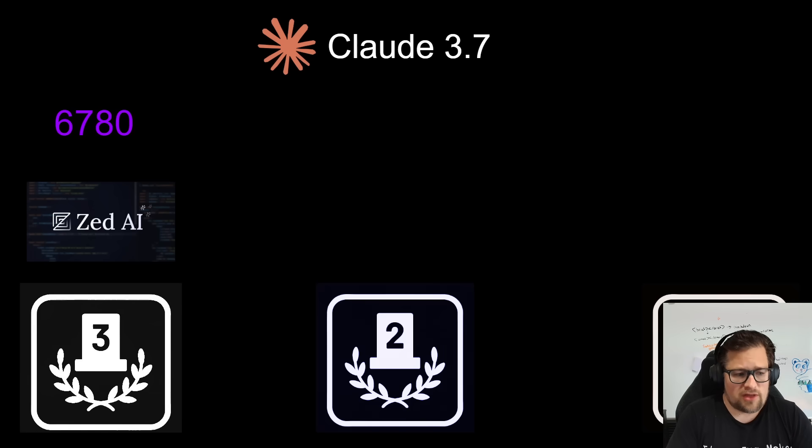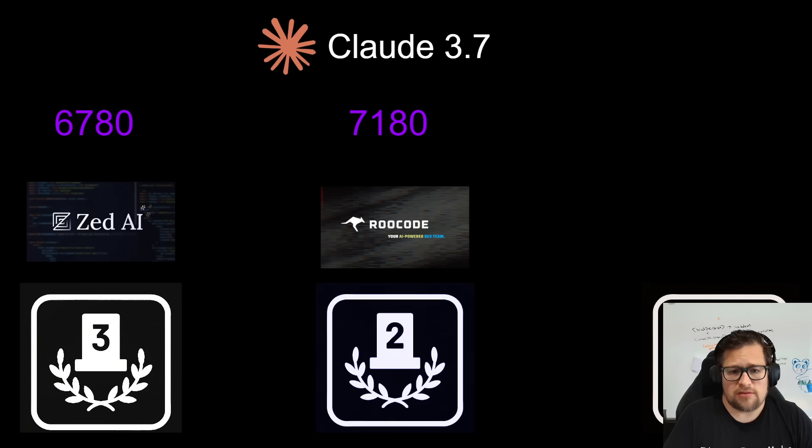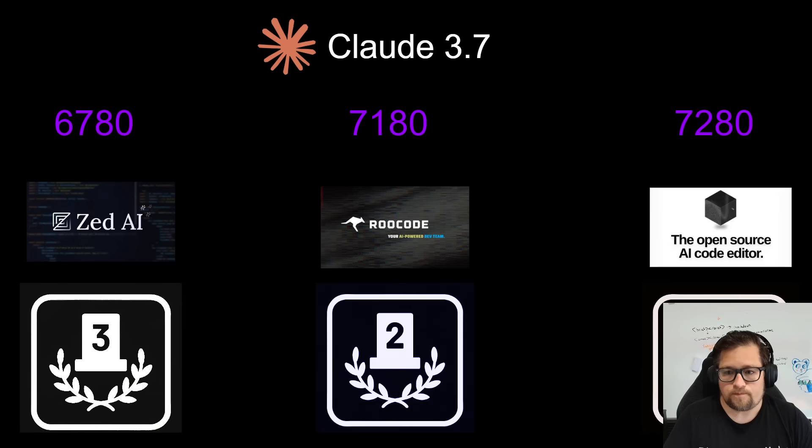Moving to Claude 3.7, the scores changed drastically. We have ZAI again but this time in third place with a very respectable 67.80. Then we jump to second place with Rucode at 71.80 — that is a massive jump. Anything over 7,000 I found to be exceptional quality. And then something you may have never even heard of — very consistently — it's the Void Editor.